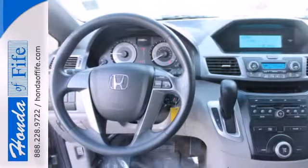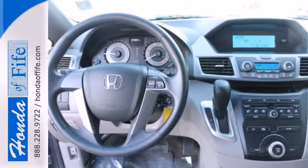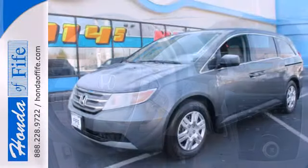Superb fuel economy, supreme comfort, and stellar safety ratings. It's the definition of what a minivan should be.